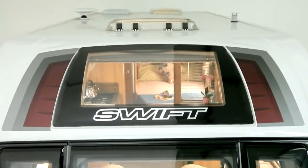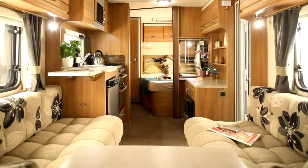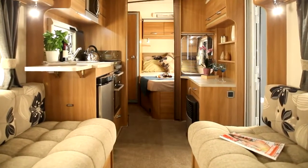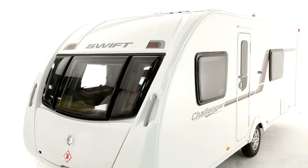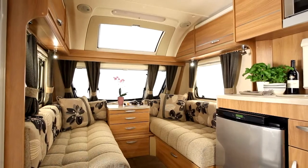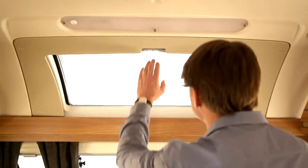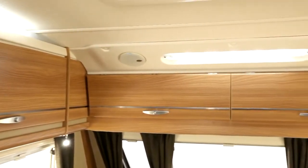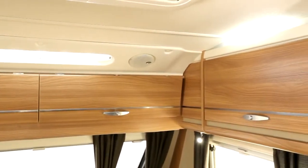With an overall body width of 2.25m and internal height of 1.95m, interiors have a spacious feel. Swift Group's designers have shaped the front to be both aerodynamic and give lots of lounging room. The feeling of space is enhanced even more by the optional panoramic sunroof; an easy-action pleated blind shuts out unwanted light. The standard version has two overhead lockers across the front, and both versions have built-in speakers and LED down lights.